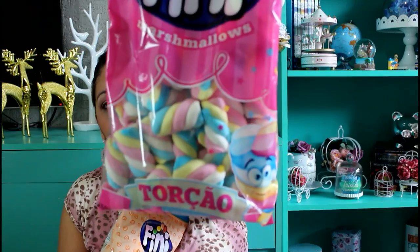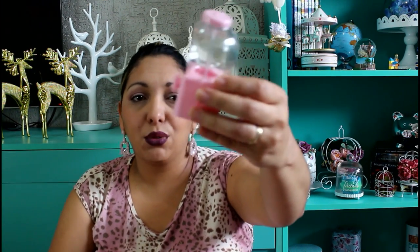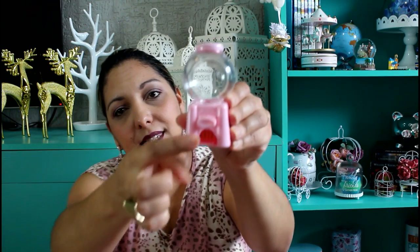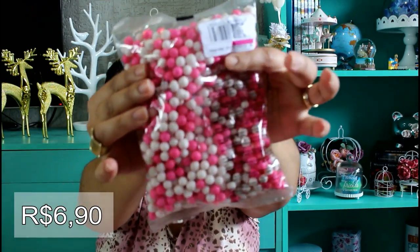Comprei lá também doces. Comprei marshmallow da Fini — esse aqui colorido trançadinho e esse de bolinho redondinho, bem colorido, que combina com parque de diversões. Comprei também esse negocinho lindo — é aquele dispenser de balinha que você roda e a balinha sai por aqui. Eu sei que vai dar briga na hora das pessoas pegarem, mas é lindo. Já vou garantir um pra mim porque senão fico sem. Comprei o saquinho fechadinho com seis. Pra colocar nesses dispensers, comprei essas balinhas de bolinha — dois saquinhos, peguei rosa e branco que achei mais bonitinho.